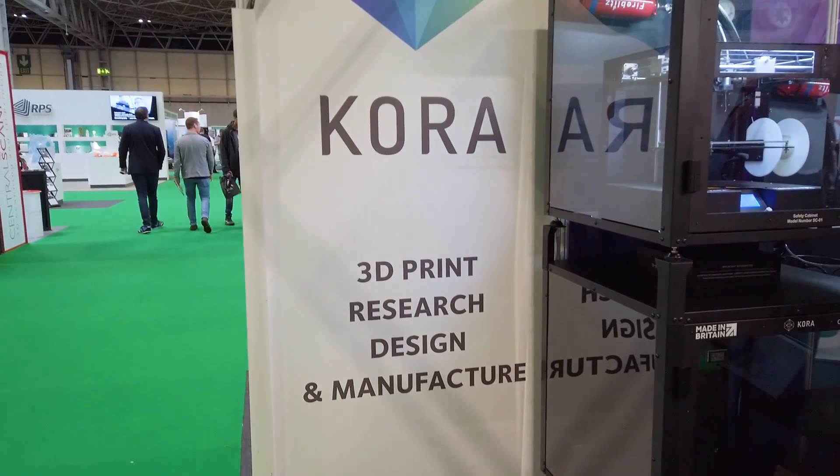Hello everyone, we're back here at TCT Show 2019. I'm at the Cora booth with Alex. Alex, what is it you do at Cora? I'm the Sales and Marketing Director of Cora 3D and I'm responsible for organising the show like we are here today. I'm looking at ways of people to access our products and services.